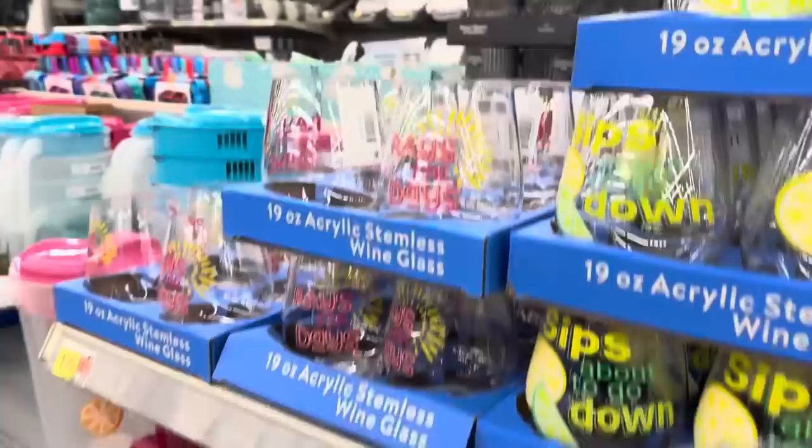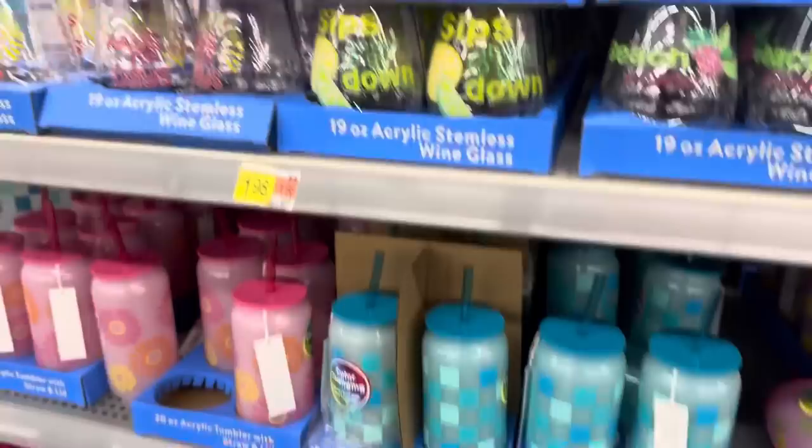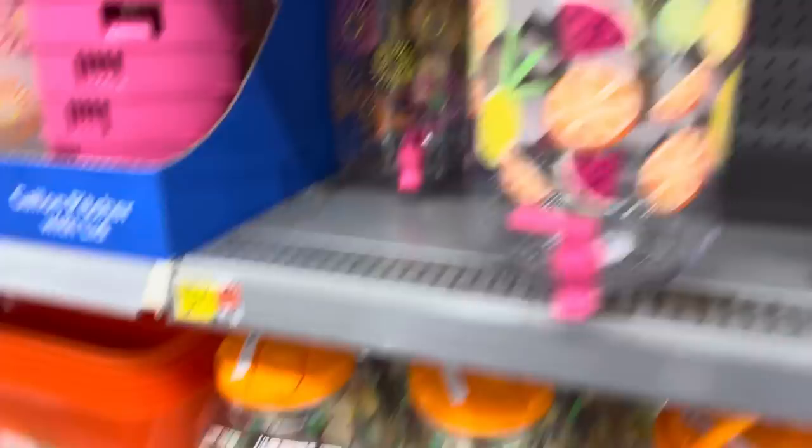Do you guys need a little porch cup to have outside that you don't have to worry about breaking? Maybe something to have by the pool. Acrylic stemless wine glasses, $1.98 - Raised for Days, Sips About to Go Down, Beach Please. Acrylic tumbler with straw and lid - you never have to worry about them breaking, and it's color changing, works best with an iced beverage. We've got the pink, teal, and a fruit one for $1.98.